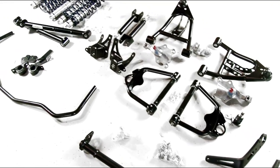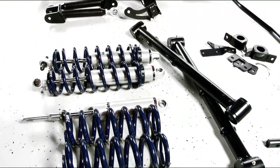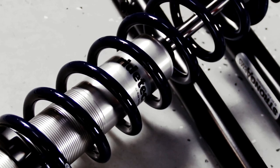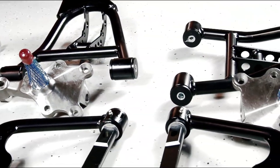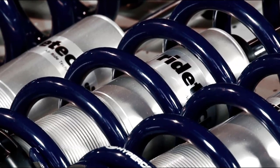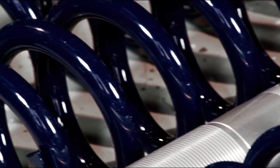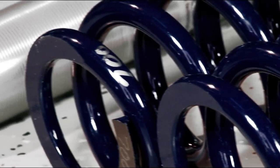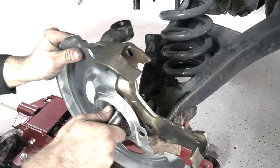We started with RideTech's complete bolt-in system for our 1964 A-body Chevelle. RideTech is one of the most well-known suspension companies in the muscle car world, founded by automotive enthusiast Brett Vogel. RideTech walks the walk and has become a popular choice among pro-touring enthusiasts because of its no-nonsense kits and simple-to-install components. Their components work and remain completely bolt-in, allowing even the most novice builder to transform their muscle car into a corner carver.